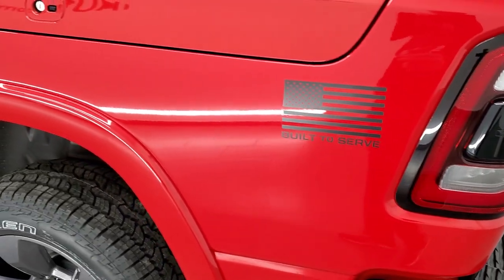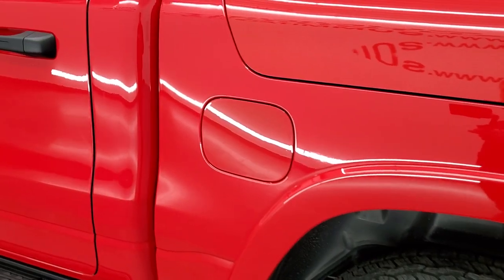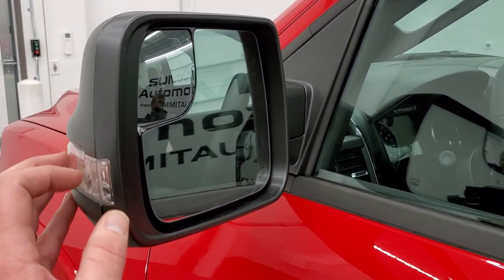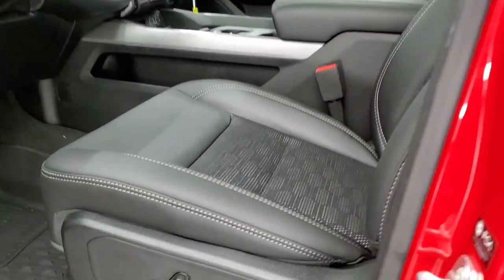The American flag on the side is just a sticker — if you didn't like it, you could always remove it. You also get the capless fuel fill, which is a really nice feature to have.